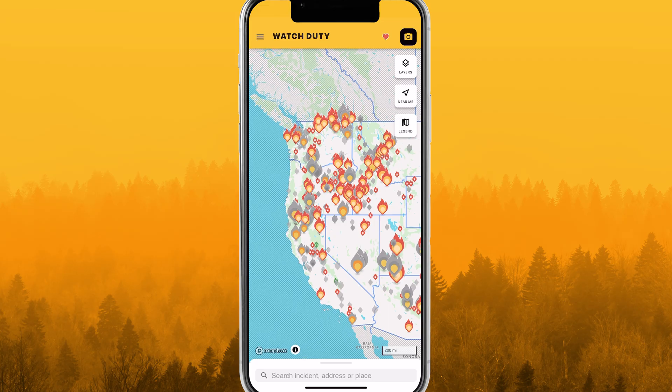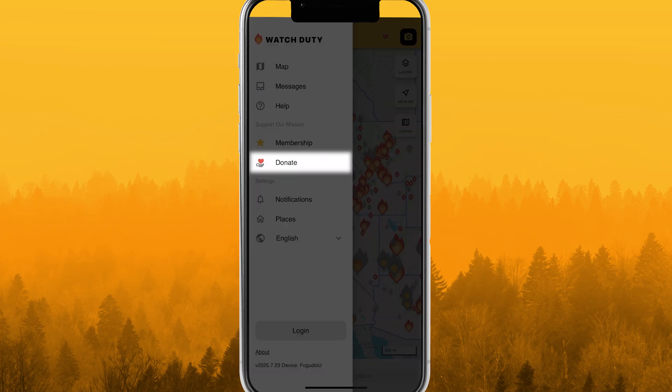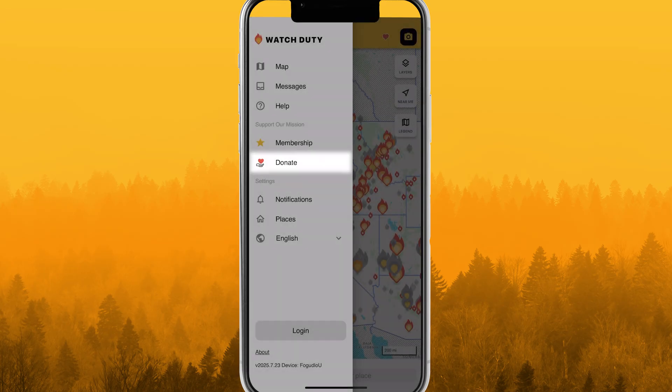Access the main menu from the top left. From here, update and test notification settings, add a place to the map like your home or office, or change the language. You can also become a member or submit an online tax-deductible donation.